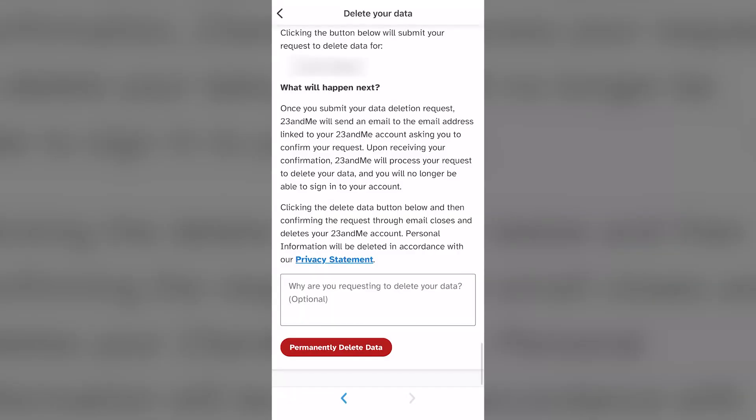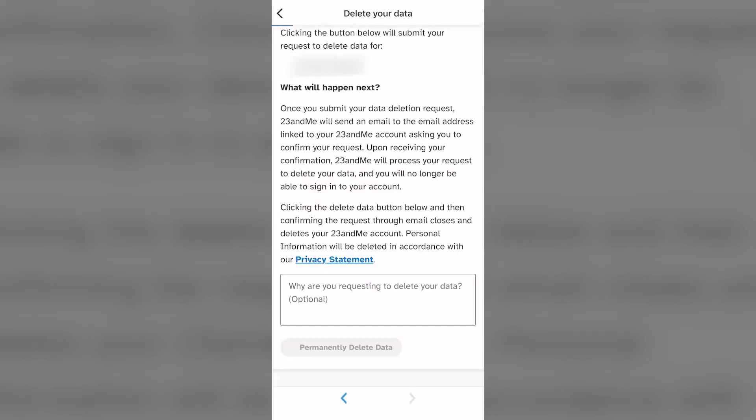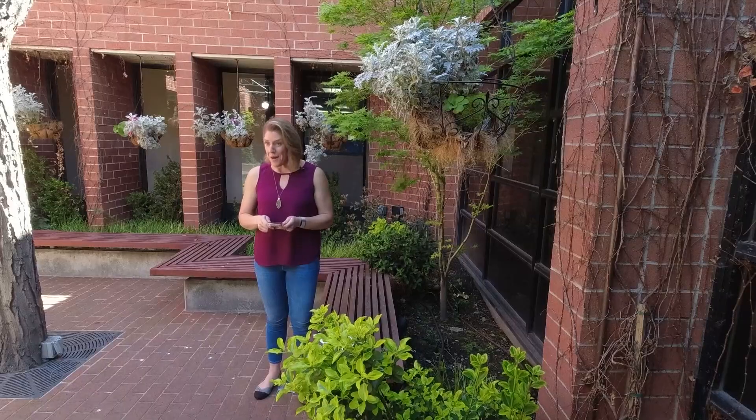Scroll all the way down and you'll find the button to permanently delete data. Select that, and then you'll get an email from 23andMe. Now, this is very important: 23andMe says they won't permanently delete your data until you follow through on that email and confirm that you want to do it. So make sure you're checking your inbox and following through, so you can rest assured your data and your privacy are as protected as possible.